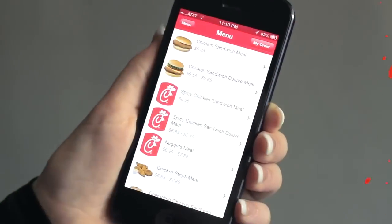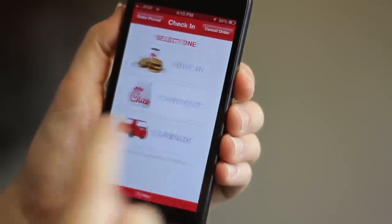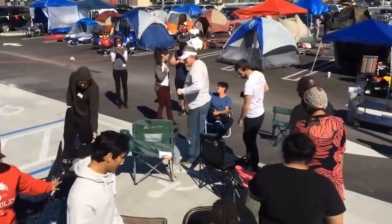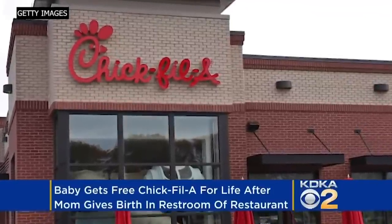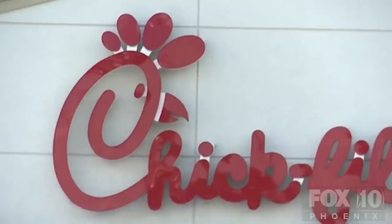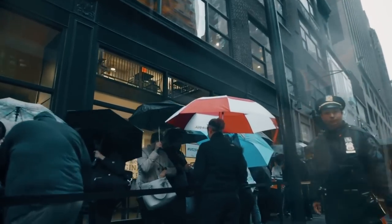If you really want free Chick-fil-A, there's an app that rewards you with free food after reaching certain thresholds. If you're one of the first 100 people at a new grand opening, you'll receive a coupon for one free meal a week for a year. After one woman gave birth in a San Antonio Chick-fil-A in 2018, they promised the baby free food. Chick-fil-A also isn't above giving away food for a worthy cause — in 2016, after the Pulse nightclub shootings, they opened on Sunday and delivered food to first responders and blood donors.